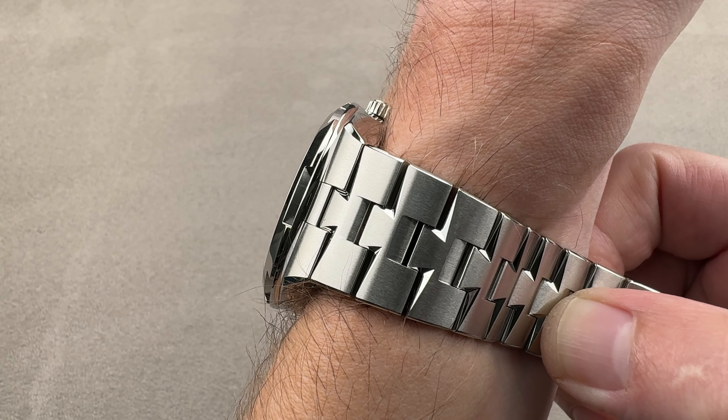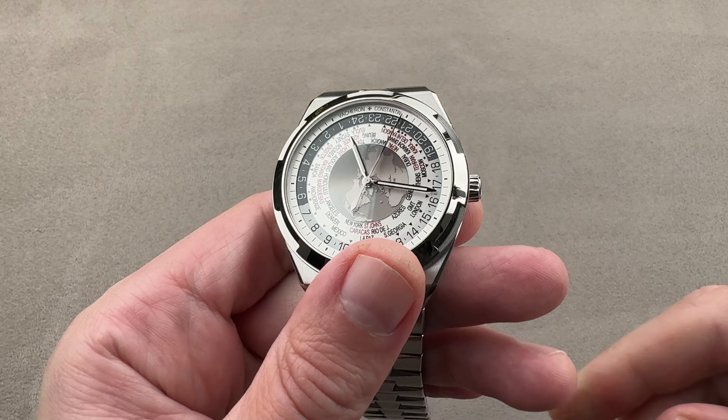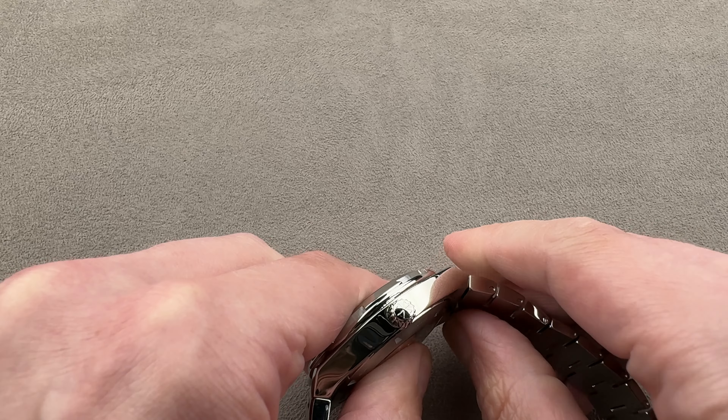It's also 150 meters water resistant with a screw-down crown and 25,000 ampere per meter antimagnetic. So there's a great deal of toughness built into this watch, and there's also a lot of cleverness.